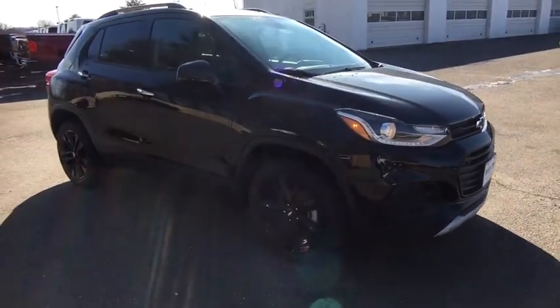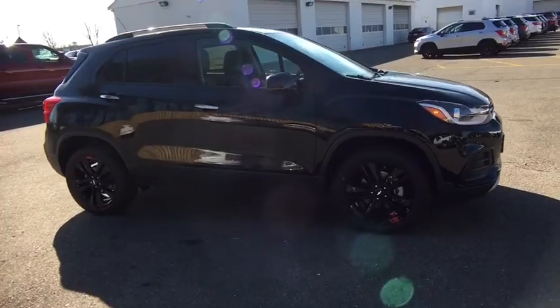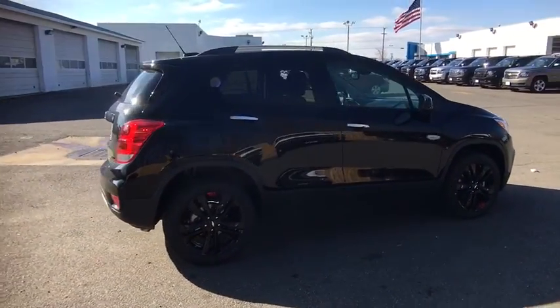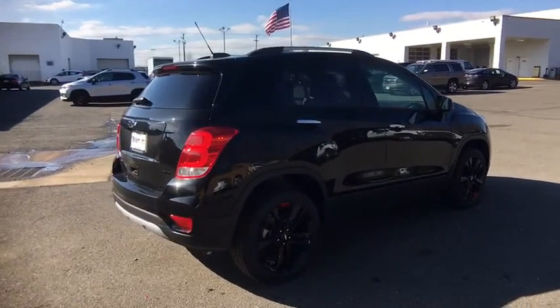Remote engine start, rear view camera, transmission six-speed automatic, roof rack. This vehicle offers reliability and good looks at a great price. So come in and take a test drive today.